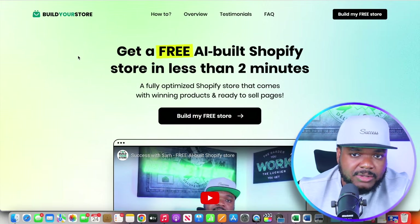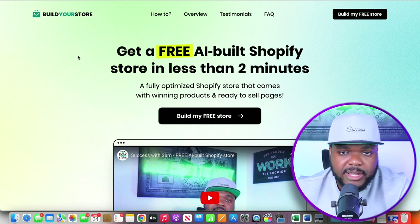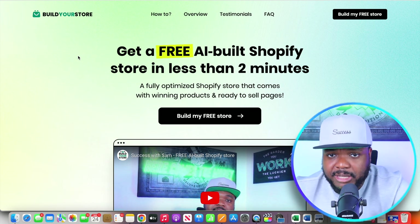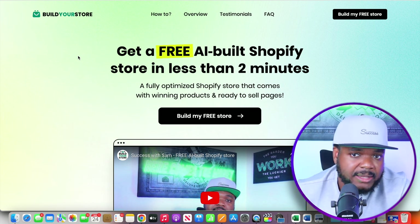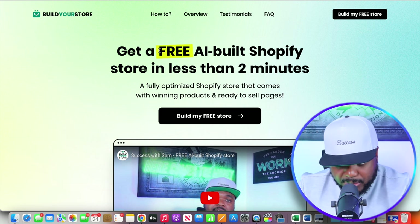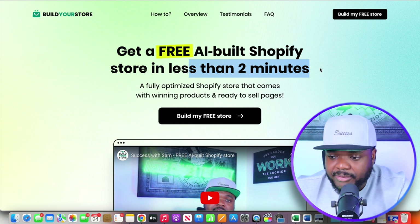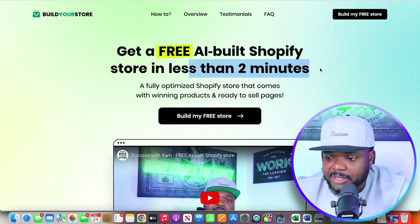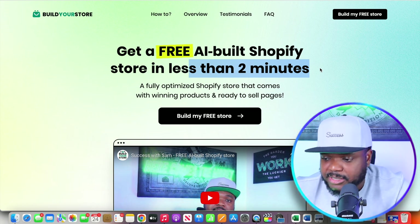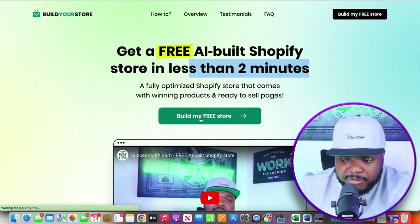The AI tool I'm personally using for designing websites is accessible for completely free by clicking the link in my description. Once on the page, you'll see that you can build a free AI Shopify store in less than two minutes. Everything will be fully optimized — the theme, the pages, and so on. All you need to do is click on 'build my free store.'